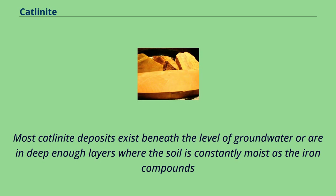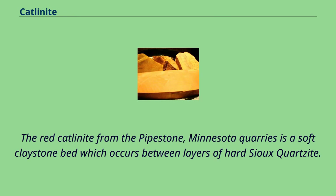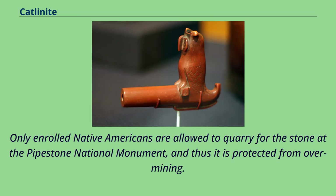Most Catlinite deposits exist beneath the level of groundwater or are in deep enough layers where the soil is constantly moist, as the iron compounds which give Catlinite its red color quickly convert into iron oxides when exposed to the elements and the stone degrades and breaks down. The red Catlinite from the Pipestone, Minnesota quarries is a soft clay stone bed which occurs between layers of hard Sioux quartzite. Only hand tools are used to reach the Catlinite, so it takes a long time to get to it. Only enrolled Native Americans are allowed to quarry for the stone at the Pipestone National Monument, and thus it is protected from overmining.